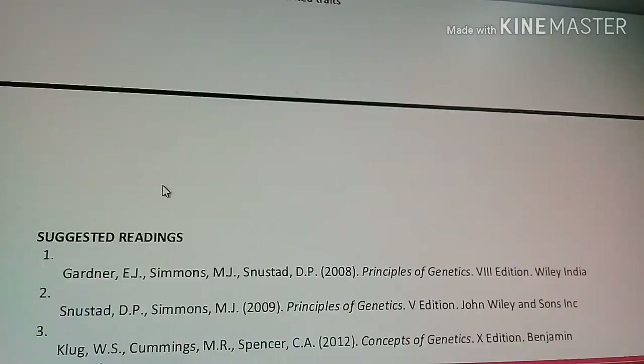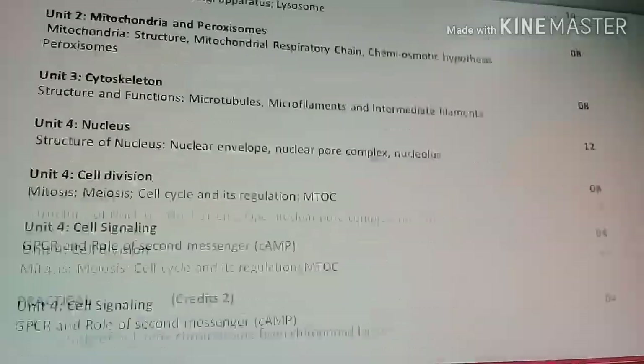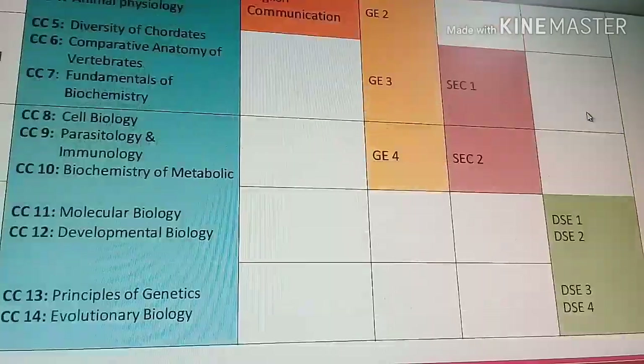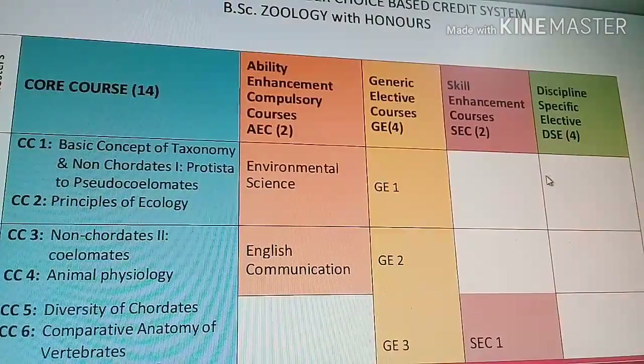That was a detailed overview of Zoology and the various topics covered in it. If you want more details I can provide them. If you have any doubts, ask in the comment section, and please share the video. Thanks for watching.